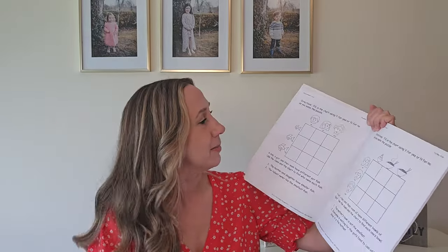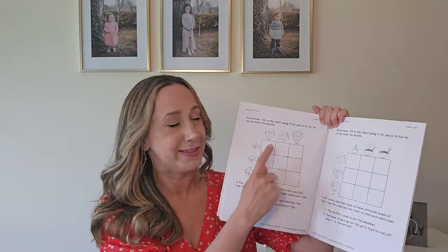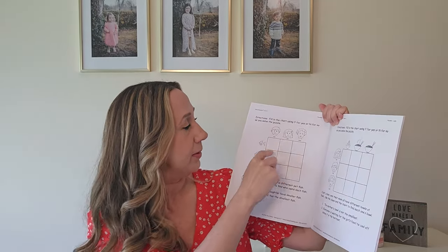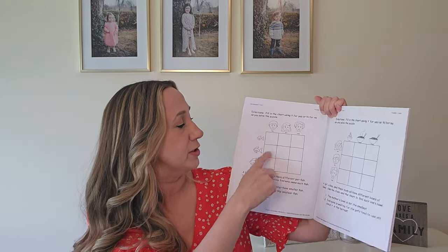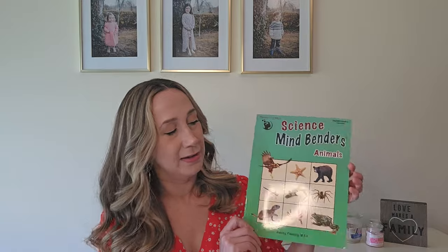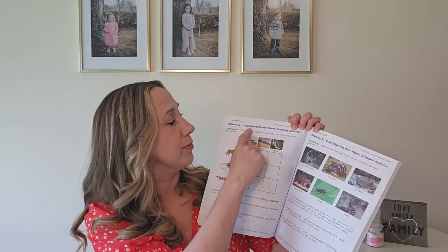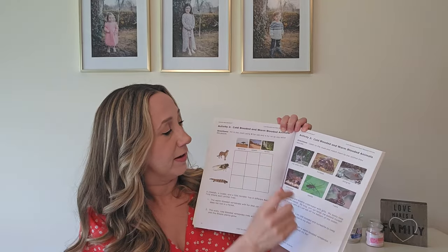We've also got Mind Benders — the little kid version. There's also one for older kids that I'll show you. My husband said he actually has an app like this on his phone. Basically, you've got items listed across the top and down the side, and you read clues about them and put yes or no to determine which person matches with which item. There are all sorts of puzzles like that in this book. There's also a similar science-themed one where you match cold-blooded and warm-blooded animals to where they live — same idea, just science-focused.